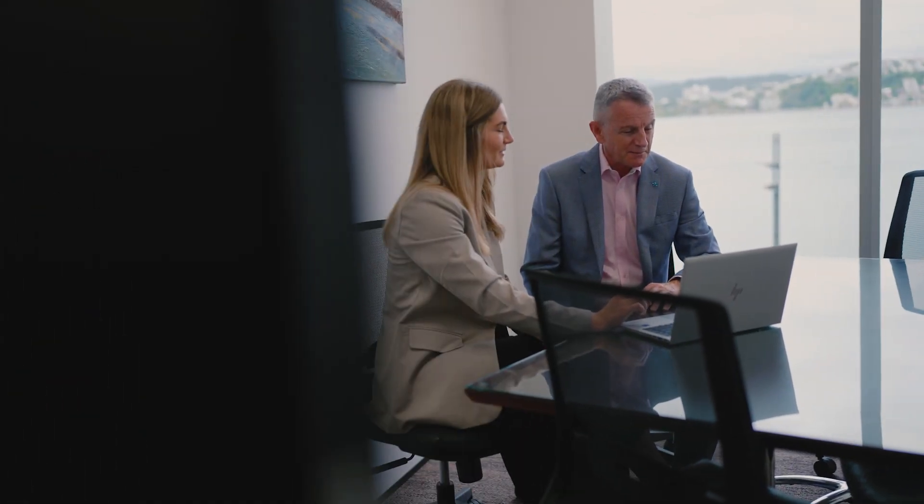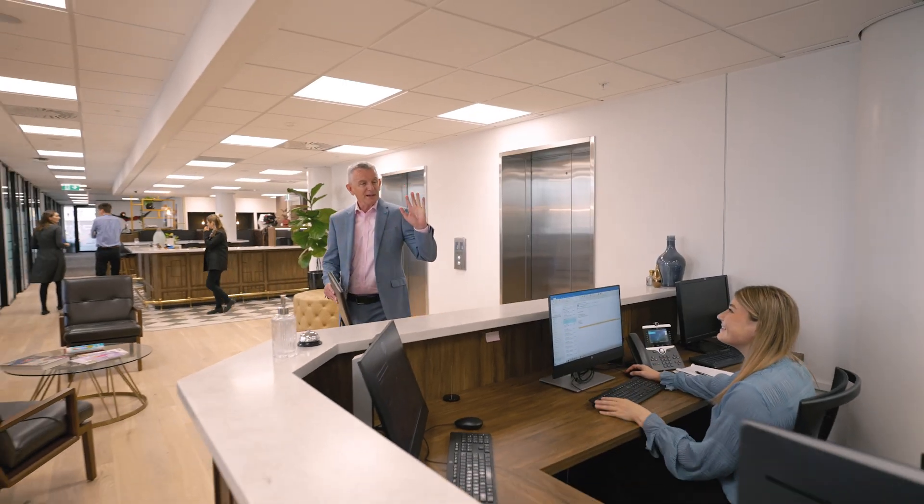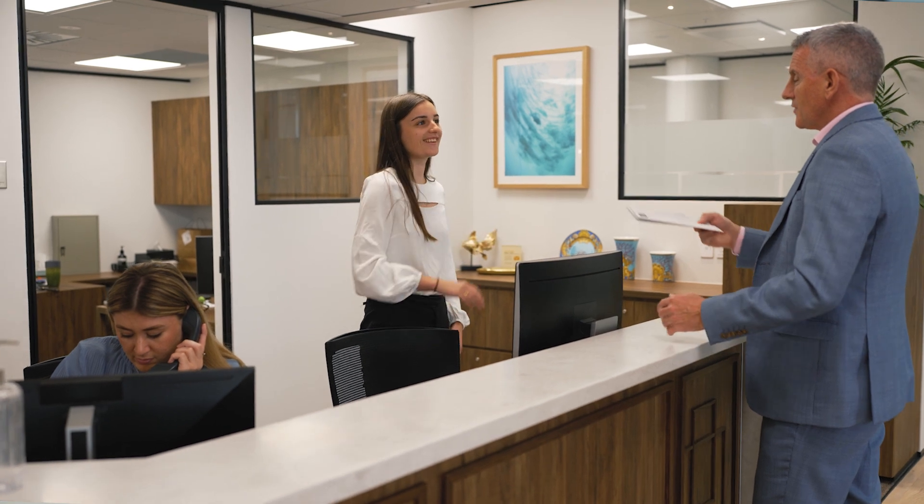I think the most important part of the Servcorp team experience is combining a technology package which works for me, plus the ability to get personalised service when I'm away from Wellington and need tasks taken care of here in the office. When I'm back in the office, the combination of the technology package and the team means I can focus on what I need to do to serve my clients better.